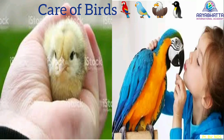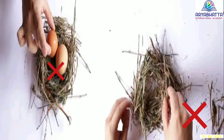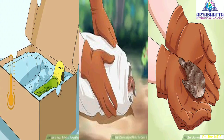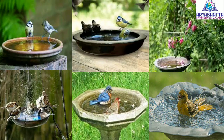Care of birds. We should take care of birds around us. We should not put birds in cages. We should not touch the nests or eggs of birds. We should not hurt birds by throwing stones or other objects. We should give them clean water to drink and food to eat. We should take care of injured birds. We should make a bird bath to provide water for the birds.